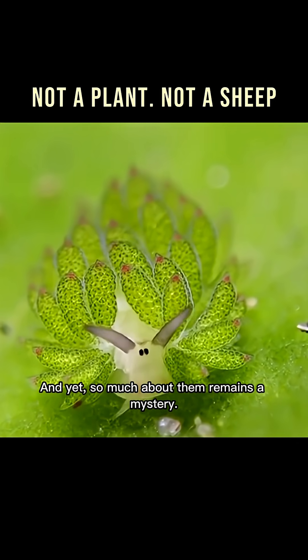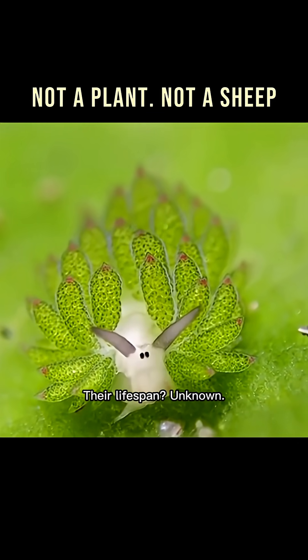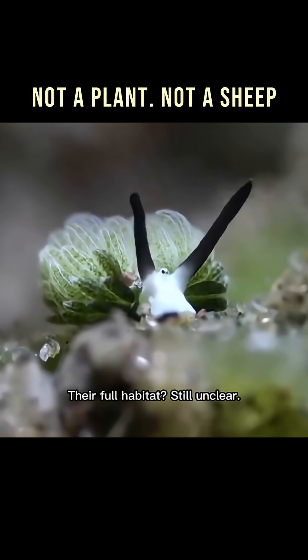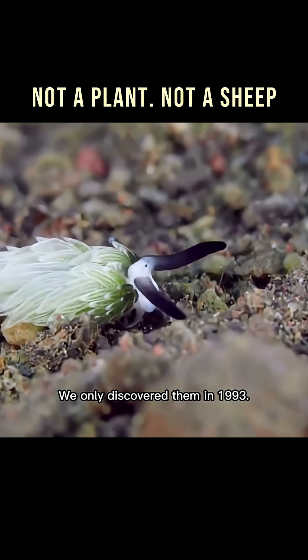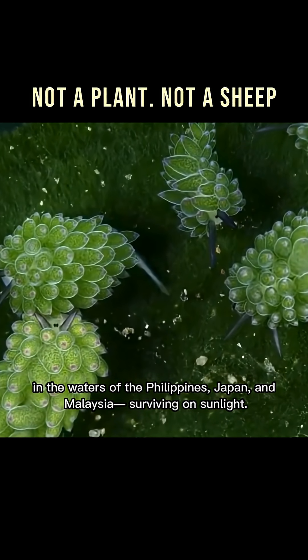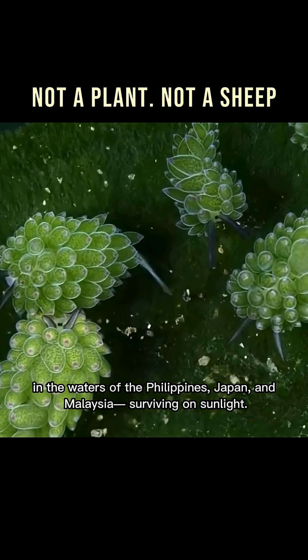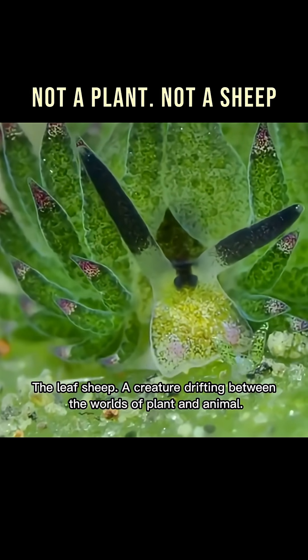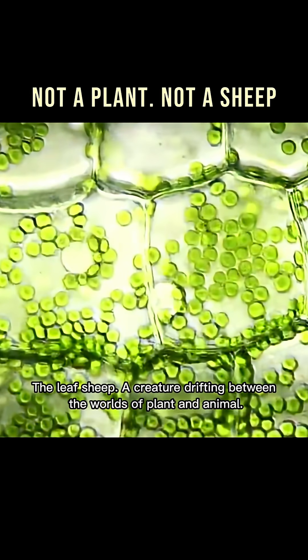And yet, so much about them remains a mystery. Their lifespan? Unknown. Their full habitat? Still unclear. We only discovered them in 1993. Even now, they live quietly in the waters of the Philippines, Japan, and Malaysia — surviving on sunlight. The leaf sheep: a creature drifting between the worlds of plant and animal.